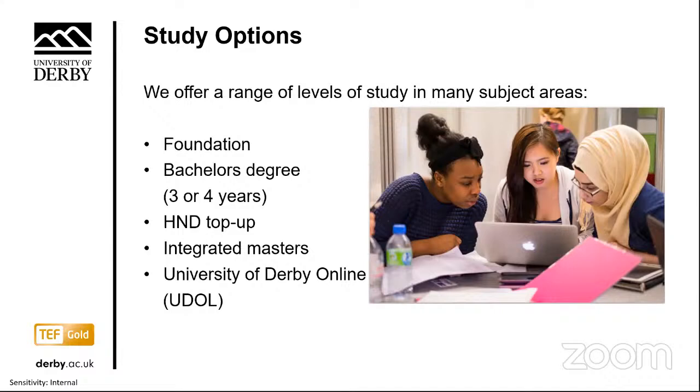We offer a range of study options from foundation programmes and undergraduate bachelor degrees, one-year top-up programmes for HND graduates, through to master's and PhD, as well as English language support if required. We also have a wide portfolio of online learning through UDOL, University of Derby Online.